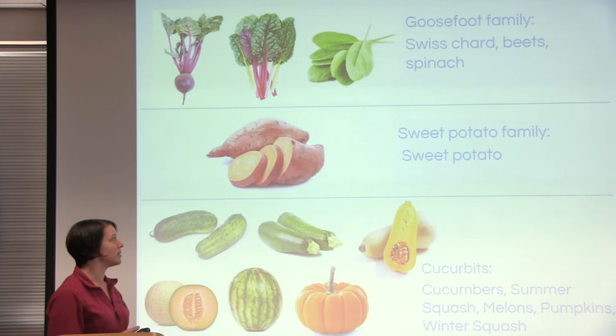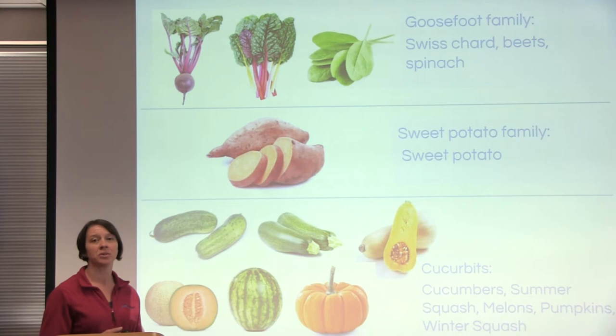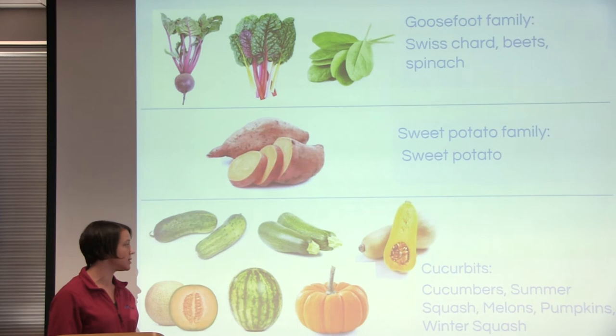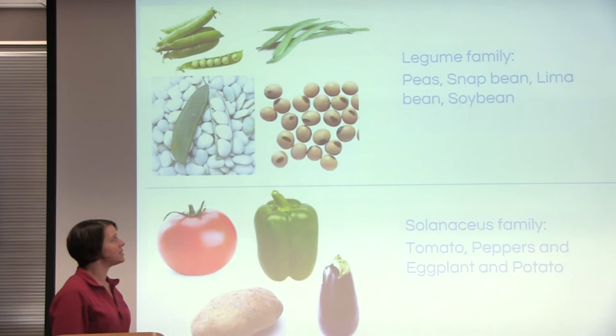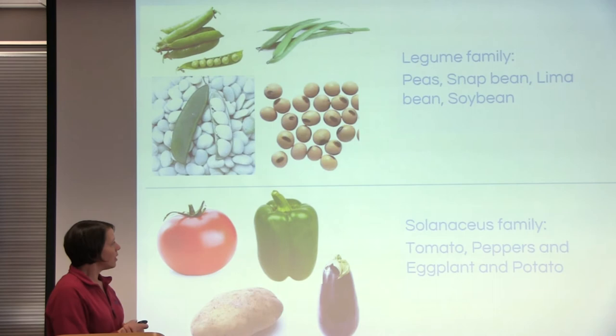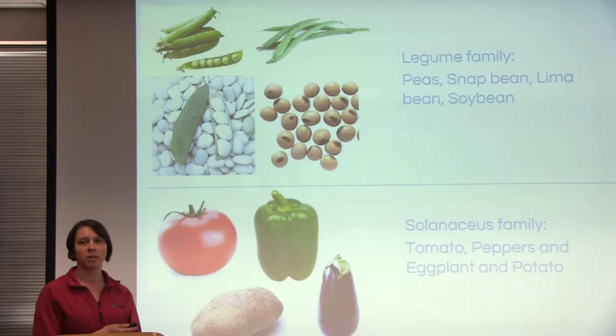The sweet potato family — the only vegetable we eat from that family is sweet potatoes. People often think sweet potatoes are related to potatoes because of their similar growth habit and look, but they're actually unrelated. The cucurbit family is another very big vegetable family, including cucumbers, summer squash, melons, pumpkins, and winter squash. The legume family includes peas, snap beans, lima beans, and soybeans — these are the nitrogen-fixing plants that produce their own nitrogen. The solanaceous family is where potatoes are, and potatoes are closely related to eggplants, tomatoes, and peppers.